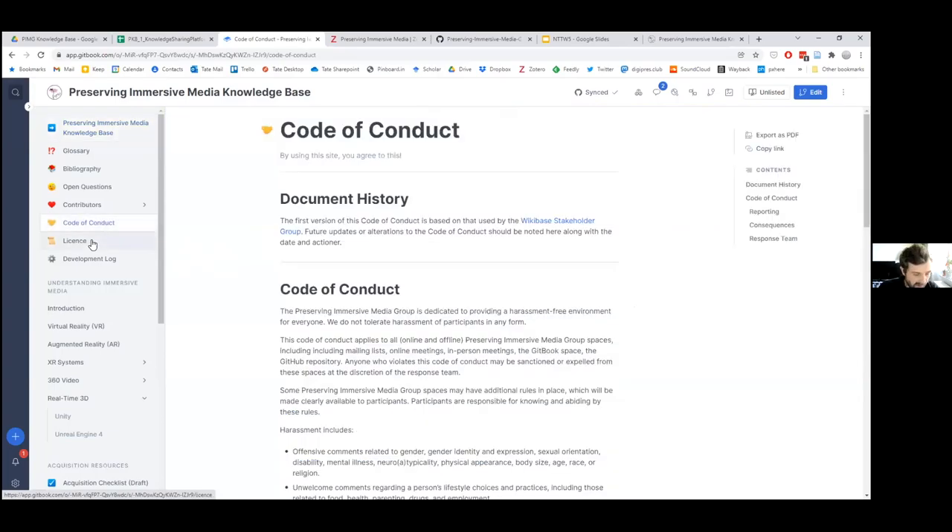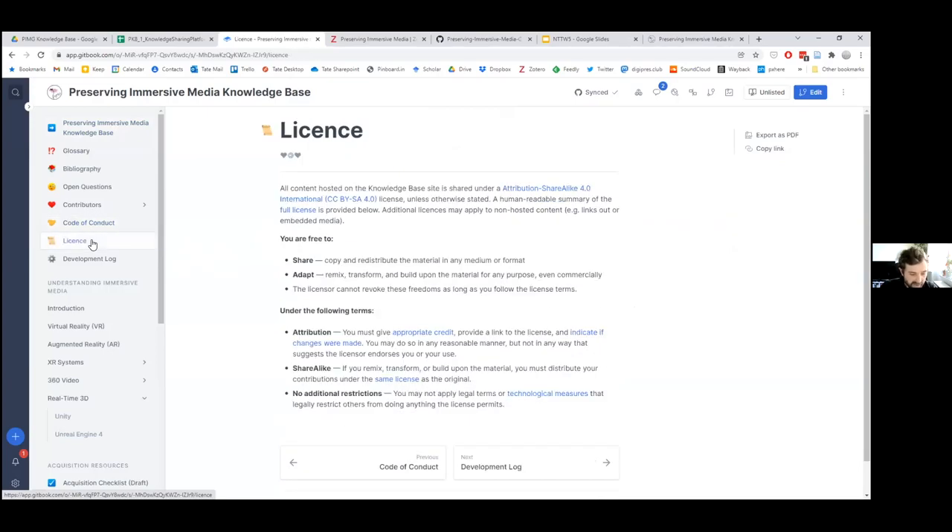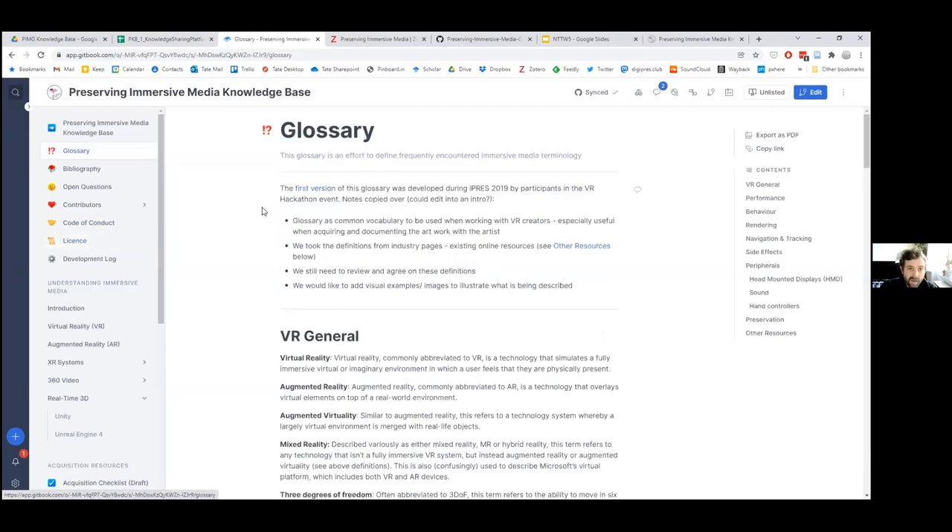We have a code of conduct and a reporting process which we ask people to agree to before they get involved in this project. We have a license which means that anything hosted on the site is shared with a Creative Commons attribution share-alike license. We have a glossary — a place to define frequently encountered immersive media technology as a starting point for being able to have a conversation about all this stuff. This is really thanks to the iPres 2019 hackathon we organised, and thanks to some amazing contributions from people who joined us for that. We now have a markdown glossary with a more permanent home here on the knowledge base, and hopefully it will continue to grow.